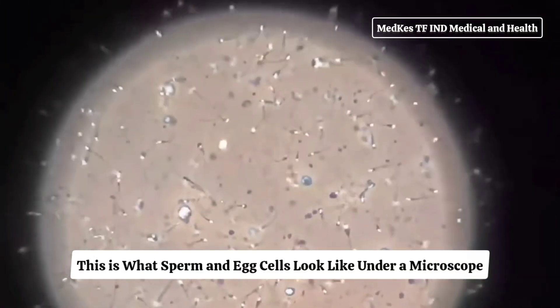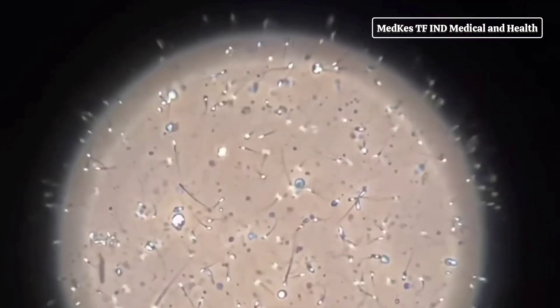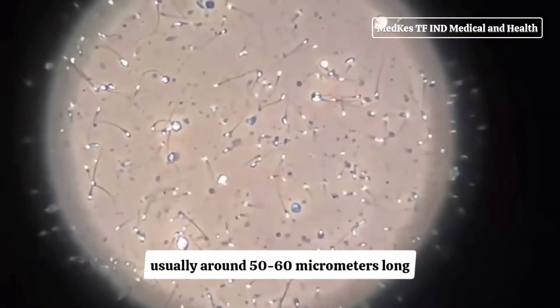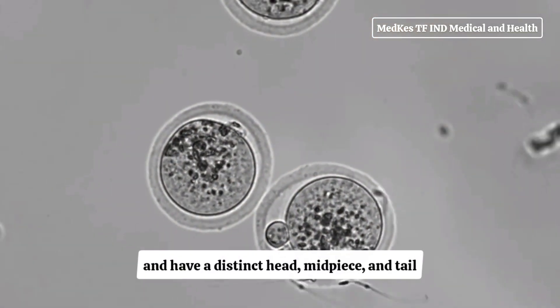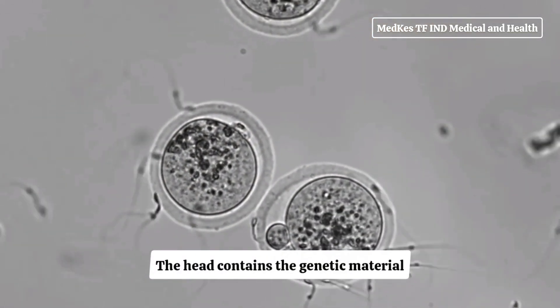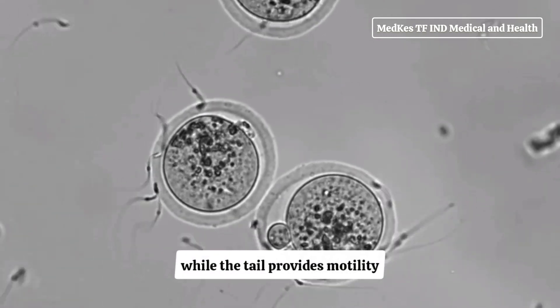This is what sperm and egg cells look like under a microscope. Sperm cells are tiny, usually around 50-60 micrometers long, and have a distinct head, midpiece, and tail. The head contains the genetic material, while the tail provides motility.